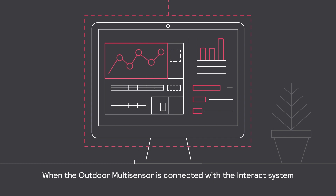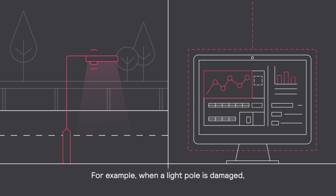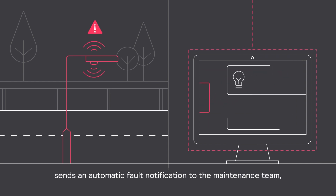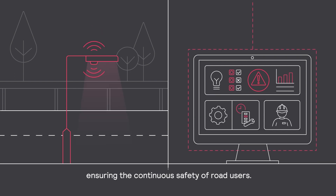When the Outdoor Multisensor is connected with the Interact system, it can detect temperature, noise, tilt angle, impact, presence, and faults. For example, when a light pole is damaged, the Multisensor in the luminaire sends an automatic fault notification to the maintenance team, who can then resolve the outage quickly, ensuring the continuous safety of road users.